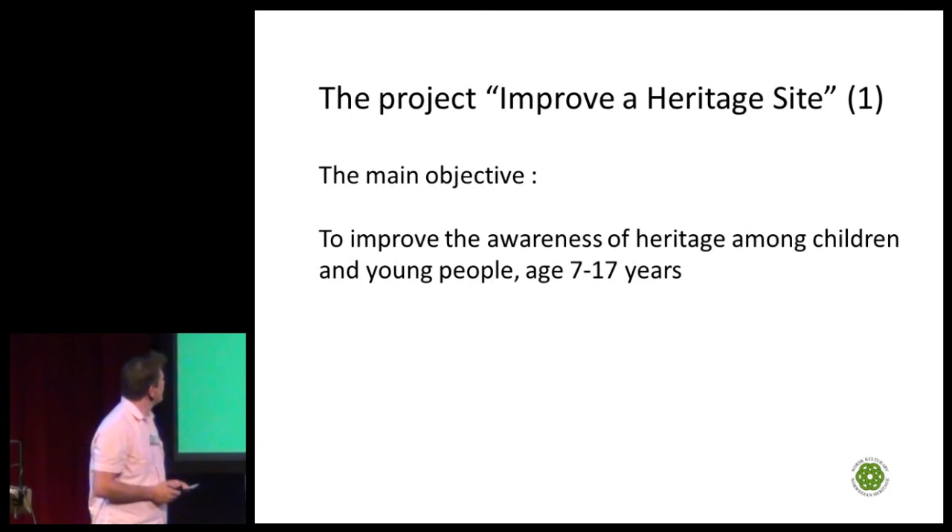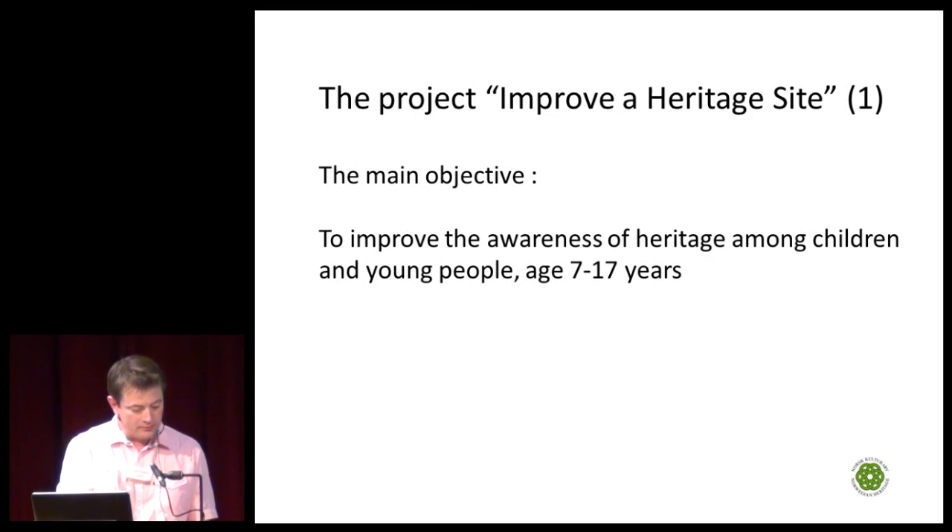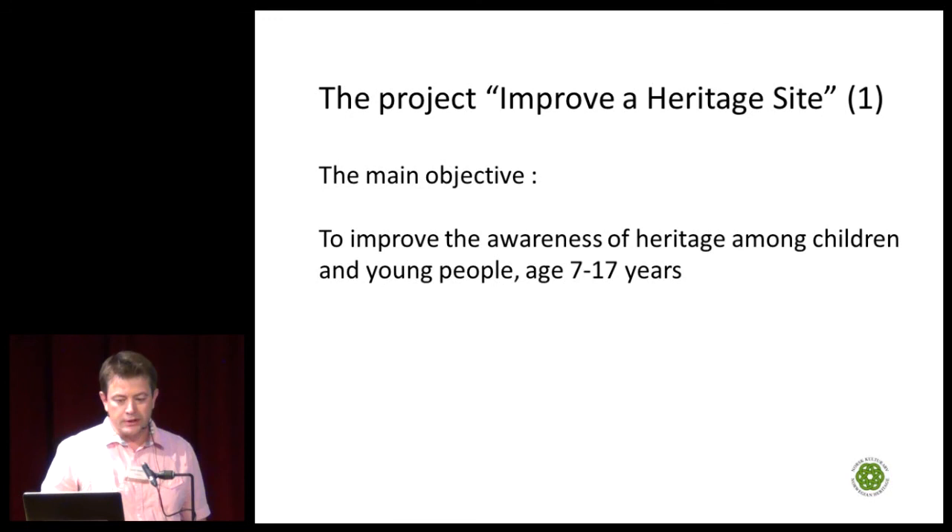I will tell you about the project 'Improve a Heritage Site.' What we really try to do is to make young people proud of their local heritage sites, and to raise and improve awareness of heritage among children and young people — from age seven, and in some cases younger, up to 17 years.